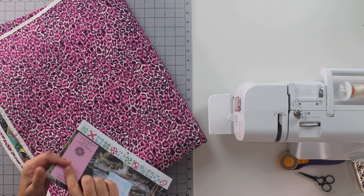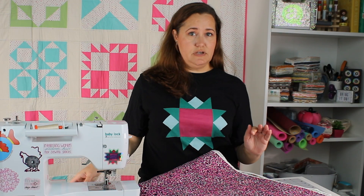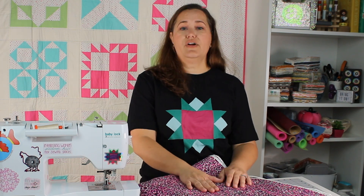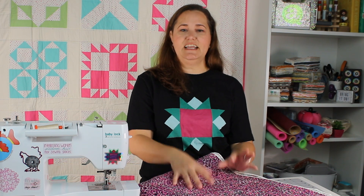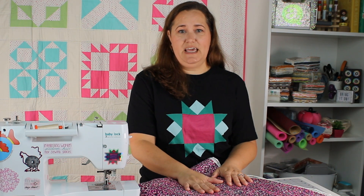There are fabric requirements for the quilt — I'll put those in the description so you have them if you want to pick out your fabrics. There are also a limited number of kits available if you'd like to make the quilt in the exact same colors that I did. Go down to the description and you'll find the link to the fabric kits if you'd like to make it in this colorway.